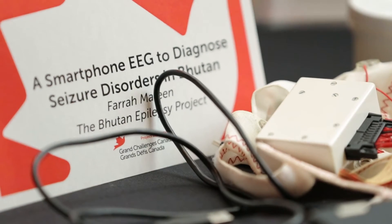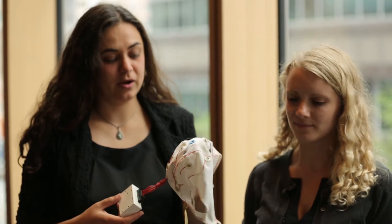My name is Farrah Mateen. I'm Erica McKenzie. And we're talking about the smartphone EEG to diagnose seizures and epilepsy, and our implementation country is Bhutan.